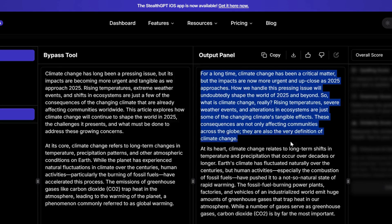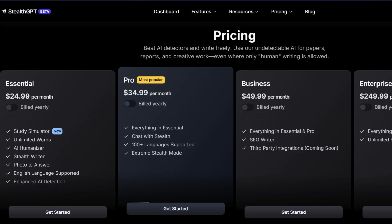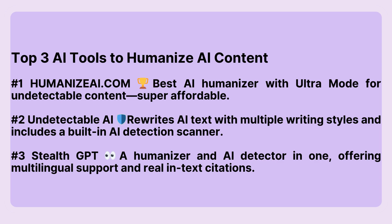And for bloggers, it optimizes AI-generated content to rank better on search engines. Pricing starts at $25 per month, making it an excellent budget-friendly option with advanced customization features. Try StealthGPT today. Link in the description. And that's a wrap on the top three tools to humanize AI content.